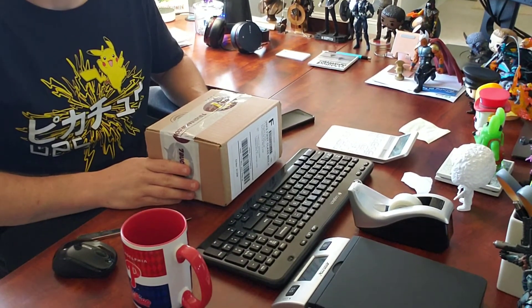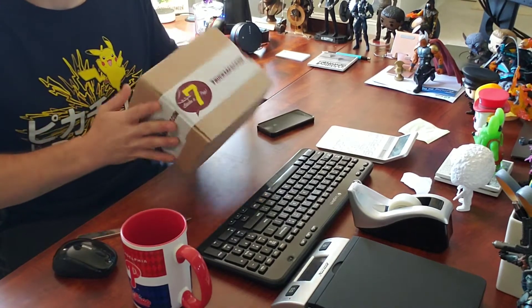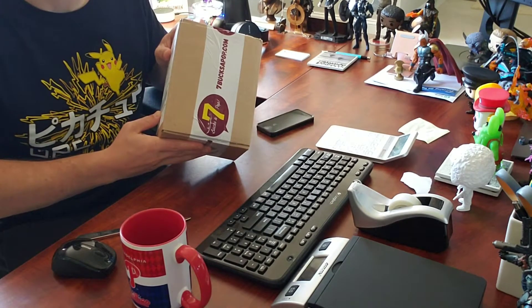Hey guys, this is Tim here at Sometimes Pops and we are going to open a package from Seven Bucks a Pop right after this.